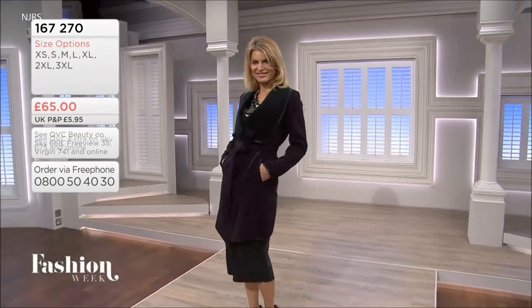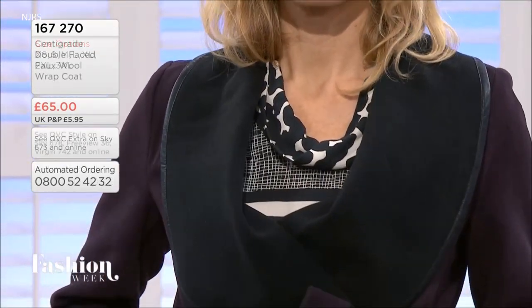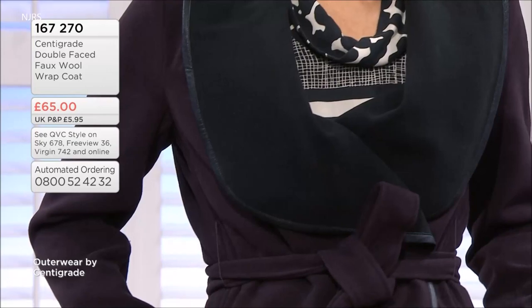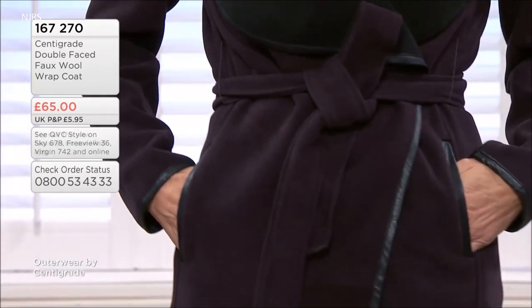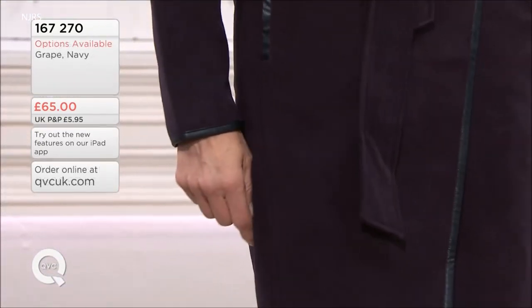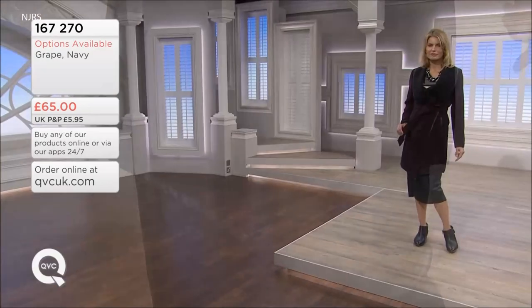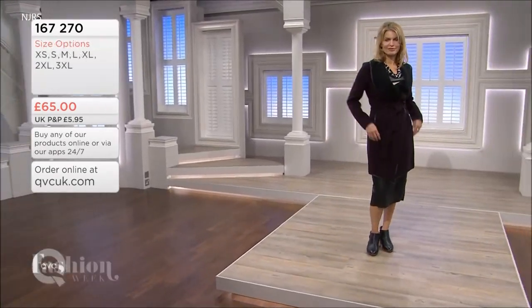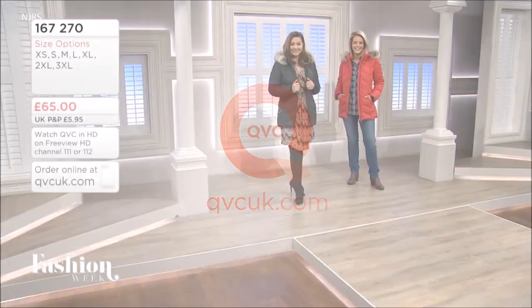If you tie it in, you get that blanket coat wrap tied feature. Not forgetting that oversized shawl collar with the piping of faux leather running around the neckline — really, really lovely. Incredibly, it's not lined, but it's going to still be quite warm because it's a very dense fabric — like a really heavy, dense fleece. The wind's not going to get through that. Something very stylish for you — item number 167270.